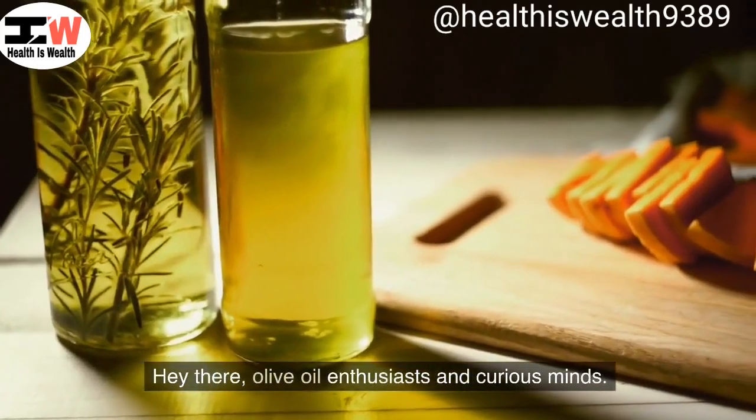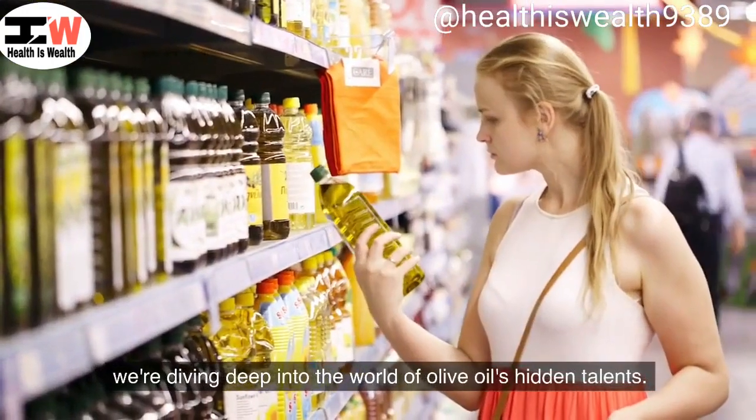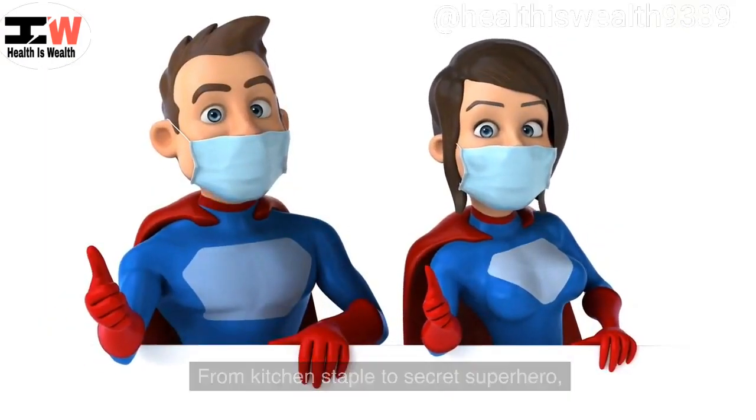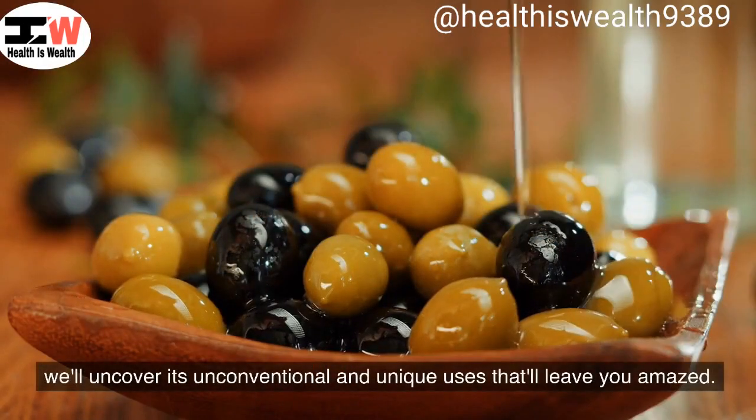Hey there, olive oil enthusiasts and curious minds. We're diving deep into the world of olive oil's hidden talents. From kitchen staple to secret superhero, we'll uncover its unconventional and unique uses that will leave you amazed. Hit subscribe and let's explore the extraordinary together.